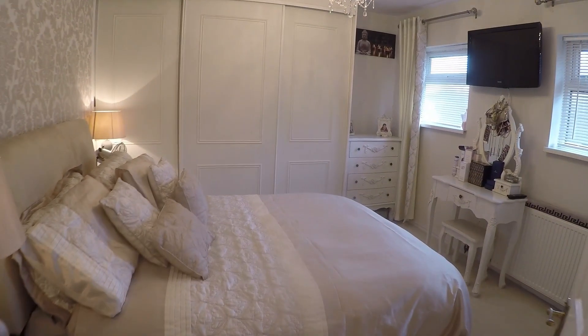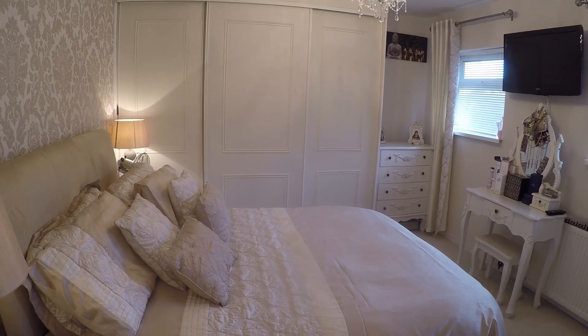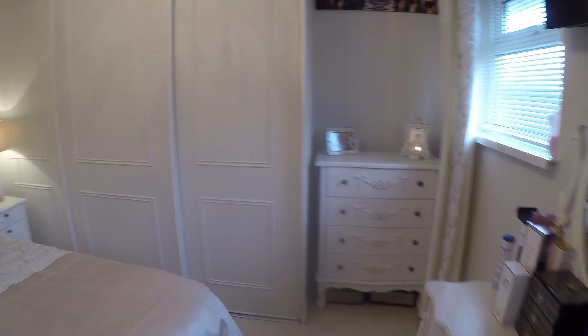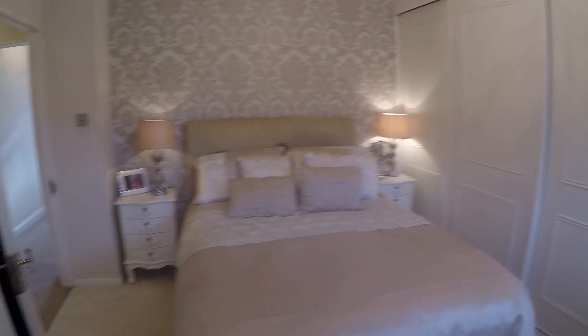Through here is the master bedroom, beautifully presented with built-in storage all along the back. It's a nice, big spacious double room.